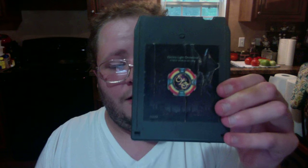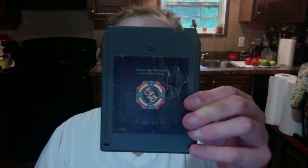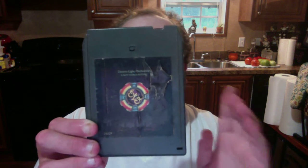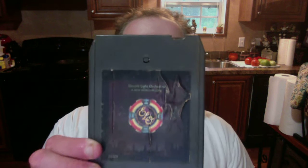Electric Light Orchestra, A New World Record. This one's from 1976, and it has that song Tightrope, So Fine, Living Thing, Telephone Line, Shangri-La, and others. This is one of my favorite ELO albums — this and Mr. Blue Sky are my two favorite Electric Light Orchestra albums. Definitely recommend picking this up on 8-track, cassette, record, CD — anything y'all can find it on, I recommend it.